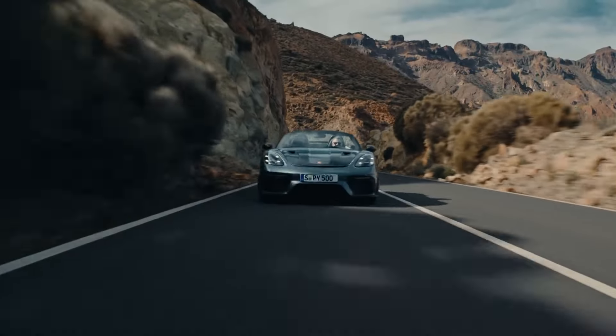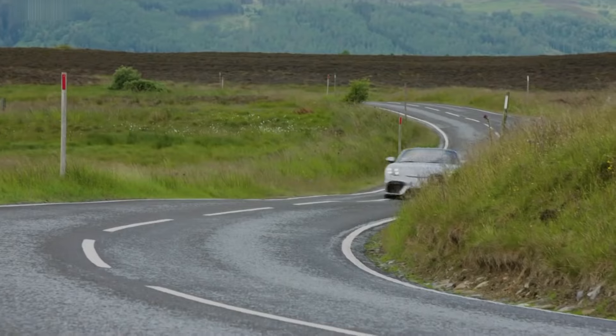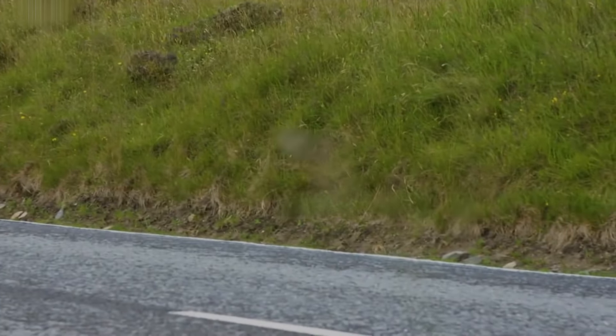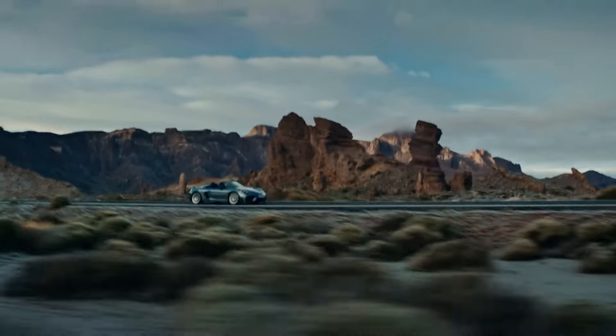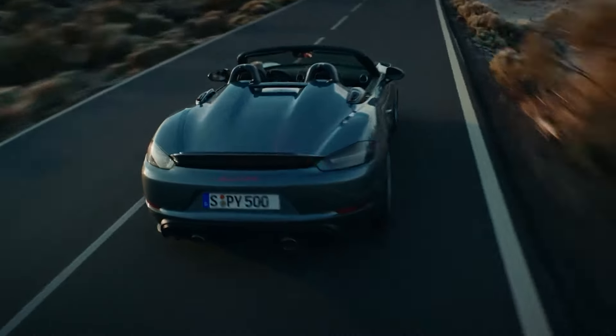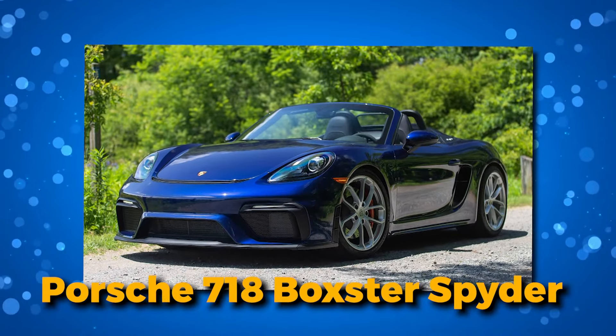How does this masterpiece fit into Porsche's roadmap? What secrets lie beneath its sleek design? Join us as we unravel the nuances of this automotive symphony, a precursor to the electrified future Porsche envisions. The stage is set, the excitement palpable. So, without further ado, let's peel back the layers and take a closer look at the Porsche 718 Boxster Spider.